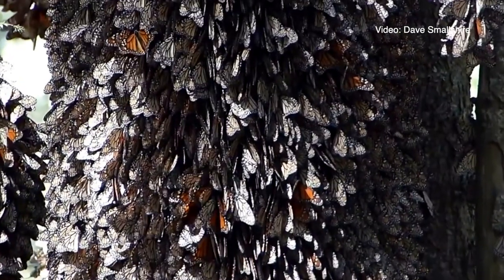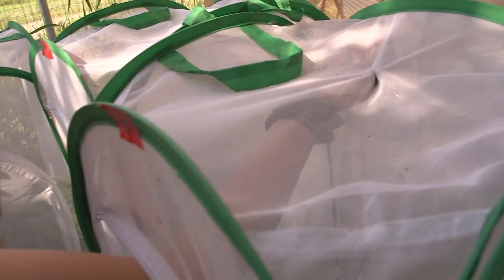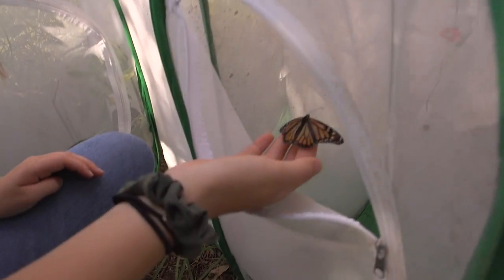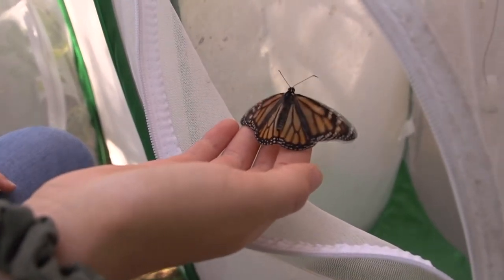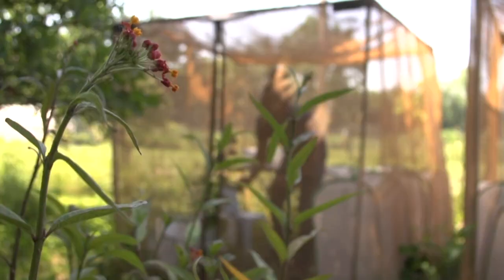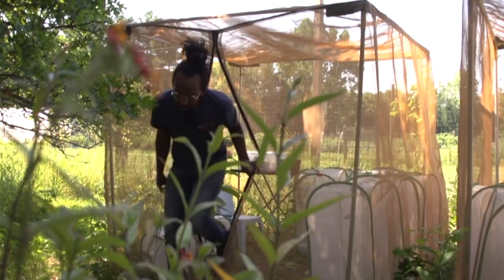And you realize it's millions of butterflies. In the spring and summer you'll find them all across the United States and southern Canada. Here in Michigan we're starting to see monarchs show up actually right around now.